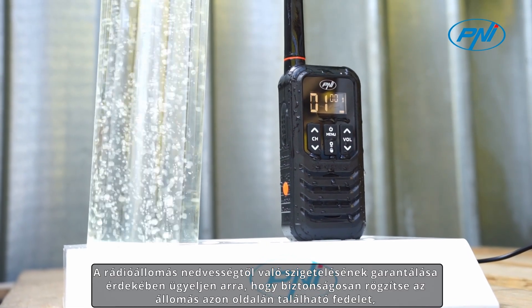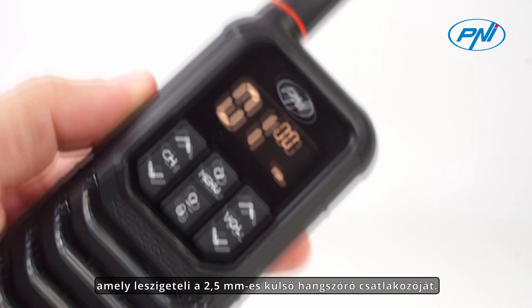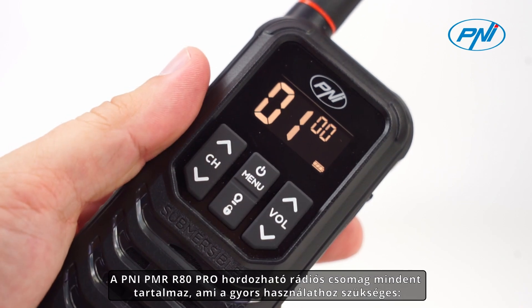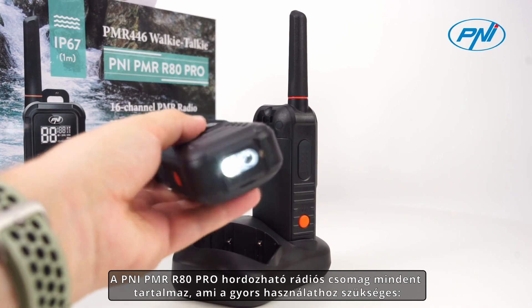CAUTION! To guarantee the isolation of the radio station from moisture, be sure to securely fasten the cover on the side of the station that isolates the 2.5 mm external speaker connector.